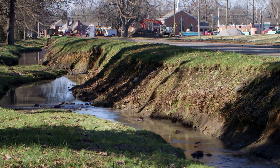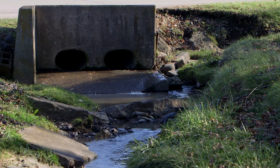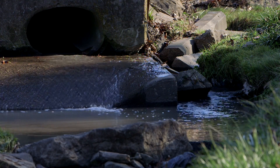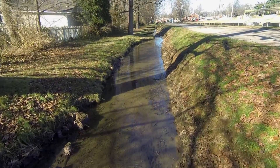This is a tributary of Vaughan's Branch. It feeds into the Wolf Run watershed. It is the only stream left on the University of Kentucky campus.